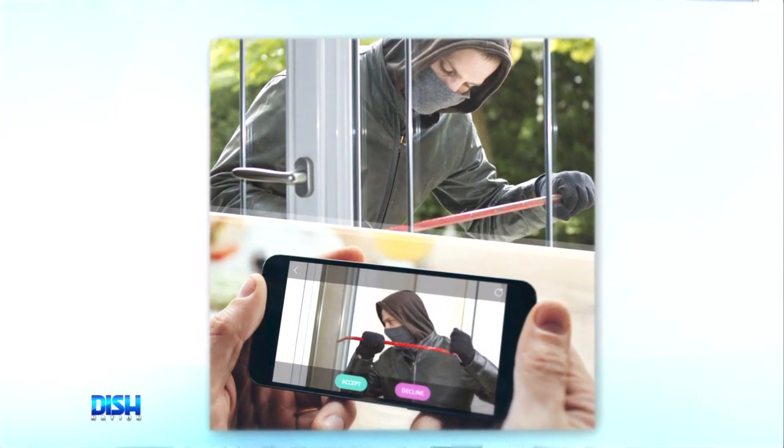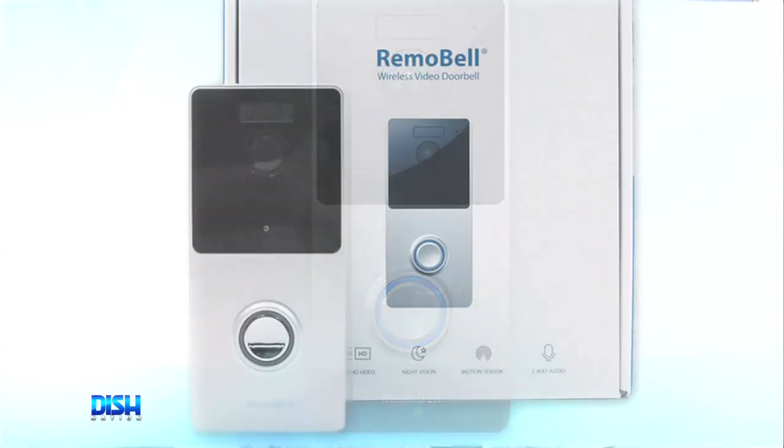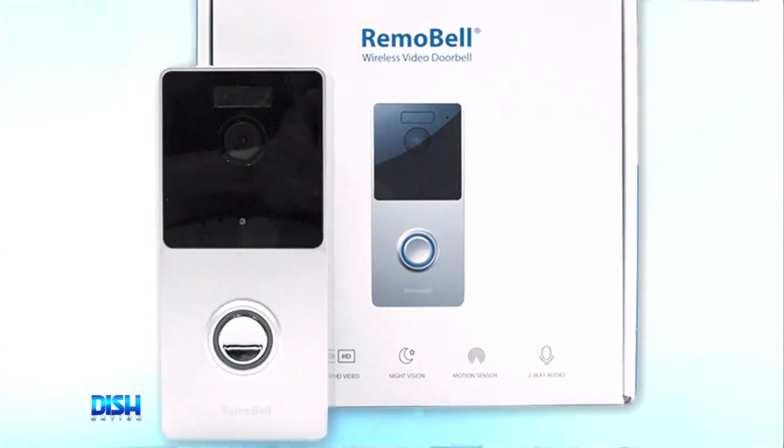With this cool gadget, you'll never have to worry about missing any activity in your doorway because the attached motion sensor and infrared night vision keeps you up so you can see everything. You can even watch recorded cloud videos from the Remo Bell app.